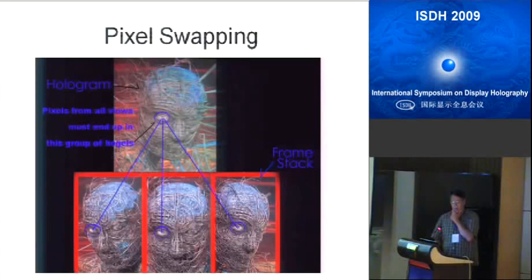To do that, you have to appreciate that there's what's called pixel swapping going on. Everything that's known about the right eye of this Meats-Meijer hologram has to be swapped into a set of hogels which relate to the right eye. Then all of the data of the nose from the 1,280 frames gets pixel-swapped into a set of hogels around the nose, and so on.